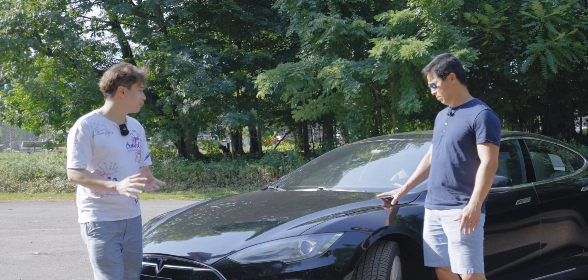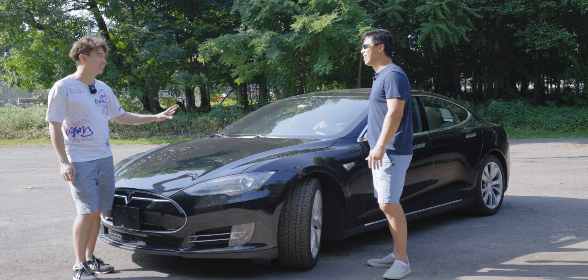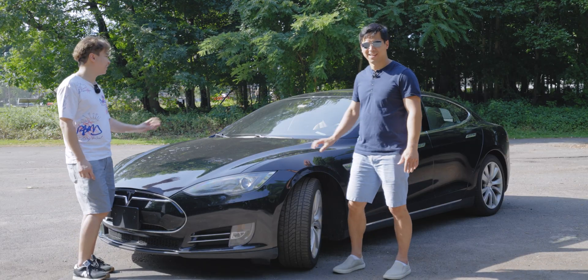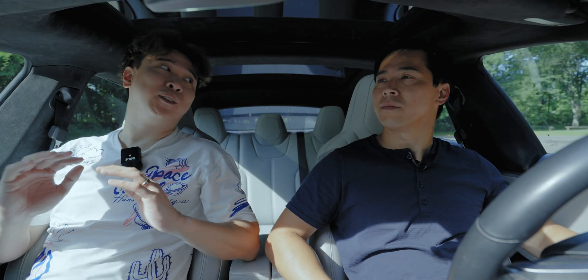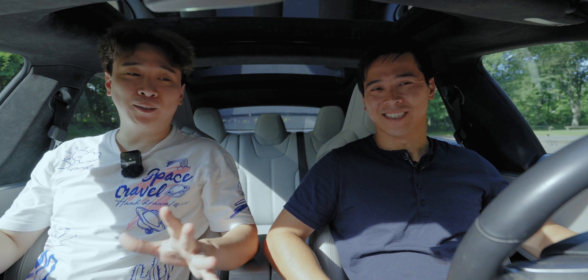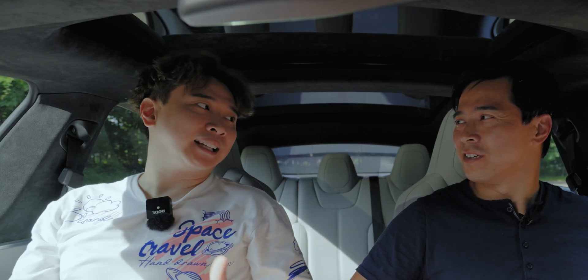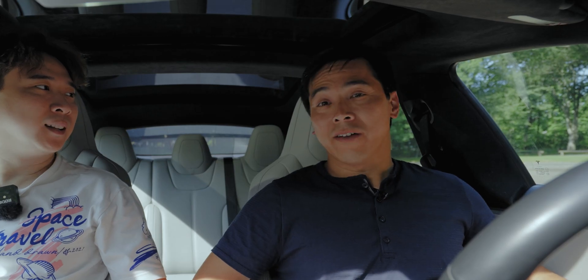It is the middle of summer and getting pretty hot, so let's take advantage of the air conditioning and move the interview inside the Tesla. Owning a Tesla long term, you must have had an accident at some point — did you have any accidents with this car?